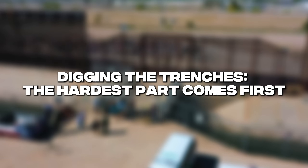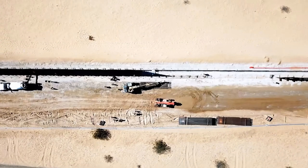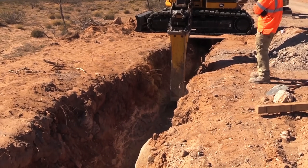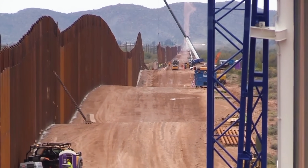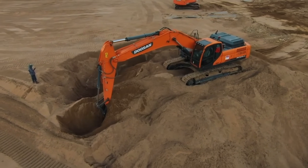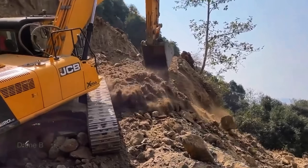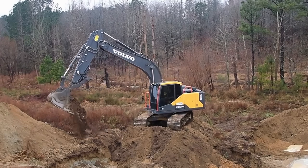If you want a 30-foot steel wall not to fall over like a domino, you need a foundation deep enough to hold it in place. That meant digging trenches — around 24–32 inches wide, about 6–10 feet deep, along hundreds of miles. In soft regions, excavators could dig easily. But in rocky terrain — think New Mexico, Arizona, parts of California — digging becomes a battle. Excavators hit granite, shale, sedimentary rock. It's like trying to dig through a countertop.